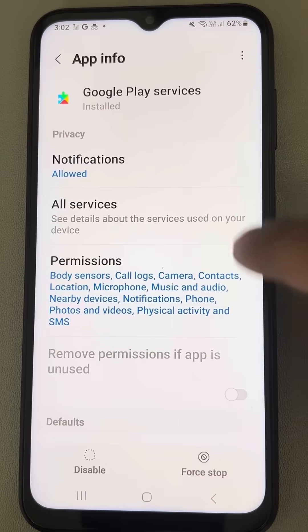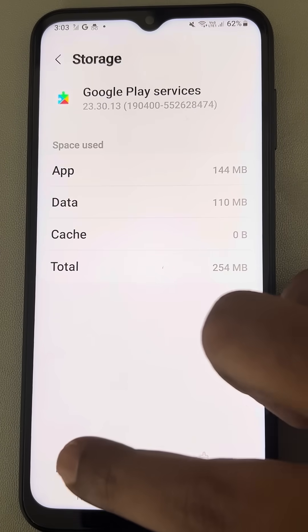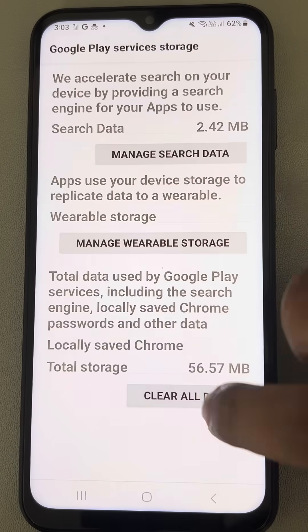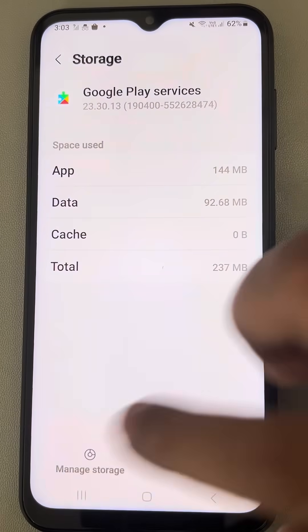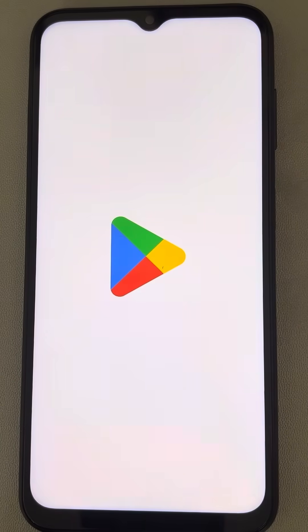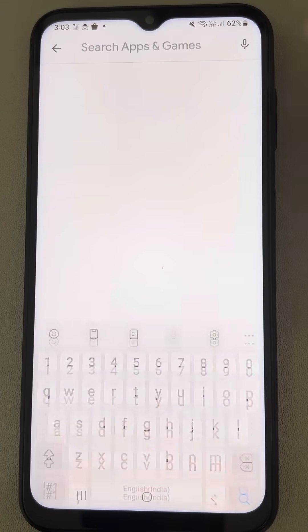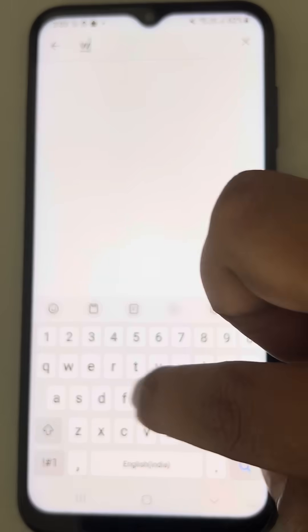Now go back and again search Google Play. This time we will clear the data of Google Play Services. Go to Storage, tap on Clear Cache and Manage Storage, then tap on Clear All Data. Now open Play Store again and type in the search box to see whether your issue gets resolved.